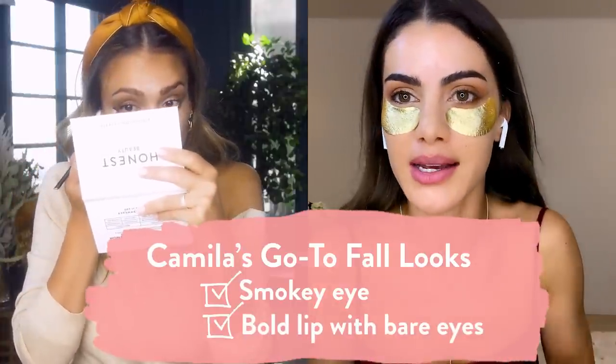My two go-to fall looks are earth-tone smoky eye or a bold lip with bare eyes. Do you like bold lip colors? It took me a while to even like my lips because I got made fun of so much as a kid — my lips were even bigger when I was little, they kind of took over half my face. But as I got older, I started to embrace wearing a bold lip and now I'm cool with it, but it did take me a while.